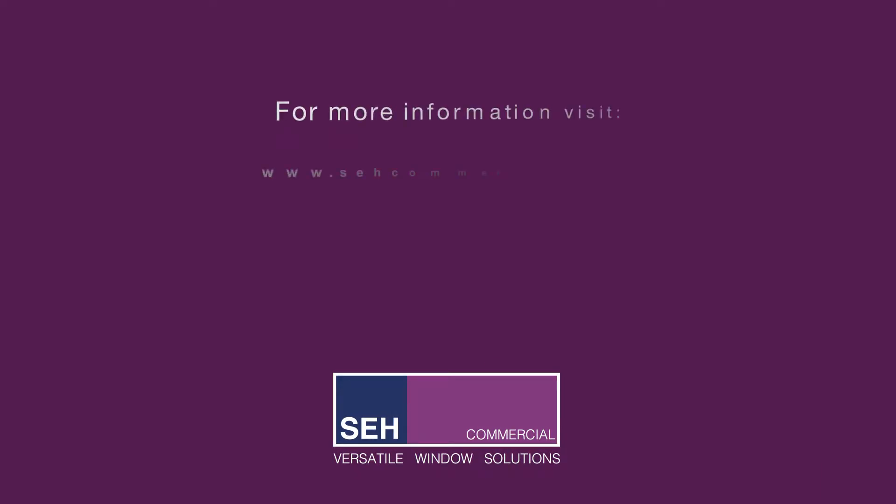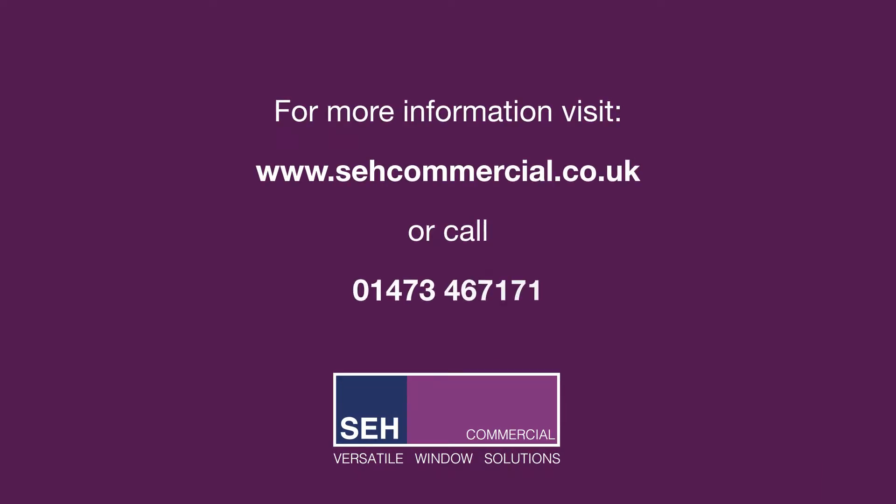For more information, visit www.sehcommercial.co.uk or call 01473 467 171.